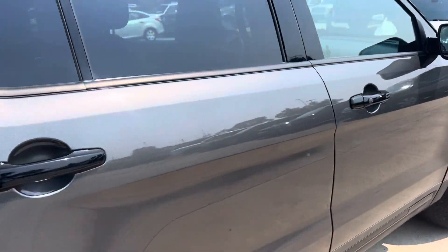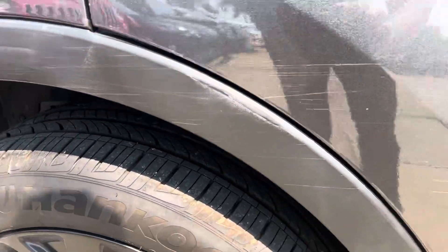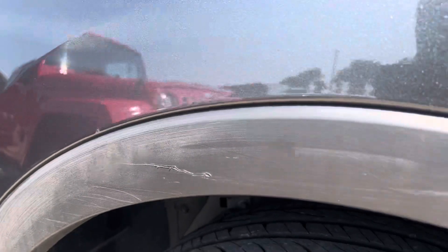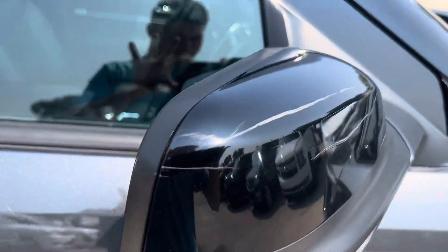There are some minor scratches over here. Looks like something ran across this side over here. Some scratching down here. There's just a few scratches up here as well. There's a scratch on the mirror as well.